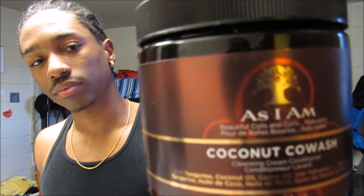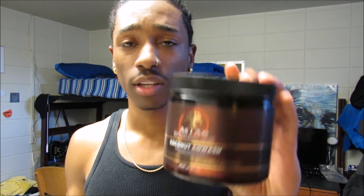Next is the As I Am Coconut Co-Wash. I just started getting into co-washing — I really didn't know what that was at first. I'd just been shampooing my hair like everybody else, but other YouTubers told me co-washing is really good and you don't have to shampoo every time. I found this at Sally's for about seven or eight dollars. It smells really good, leaves my hair nice and healthy, and it's loaded with coconut oil, castor oil, and tangerine. I would definitely recommend it if you're looking for a simple co-wash.